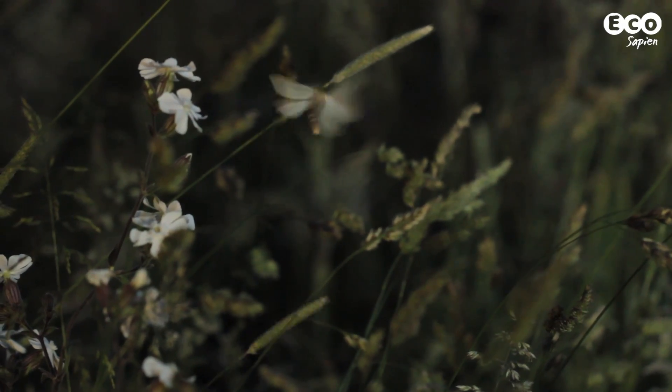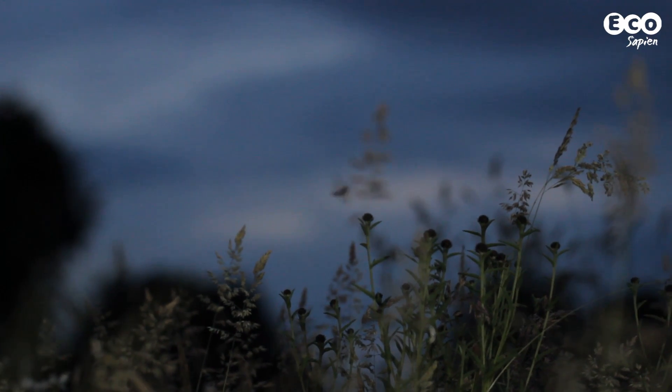The huge diversity of night flying moths often go unnoticed during their nocturnal activities. However, there are a few tricks you can do to get close encounters with these incredible creatures. Let's take a look.